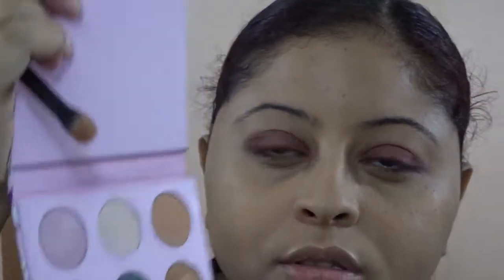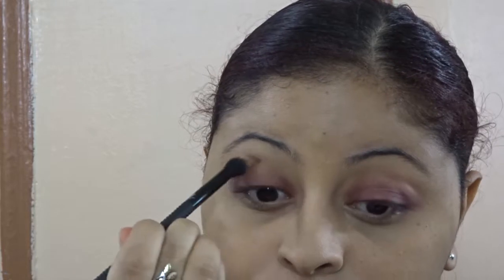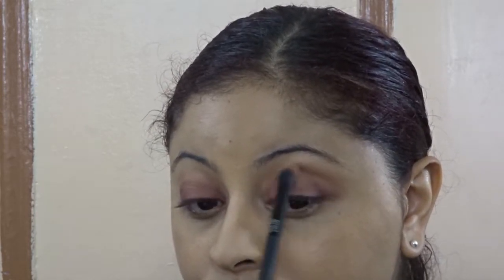I'm going to go back to my crease brush and take this shade to apply it on my crease. Let's see what else is inside this box for this month of November.